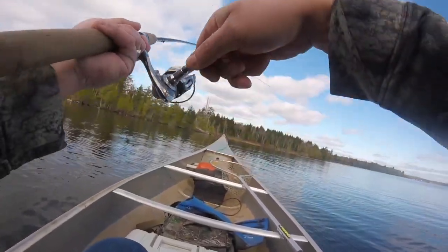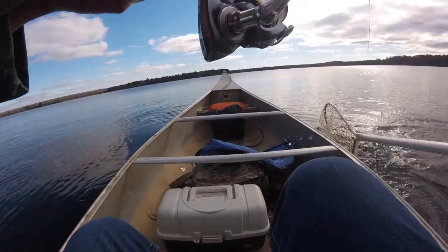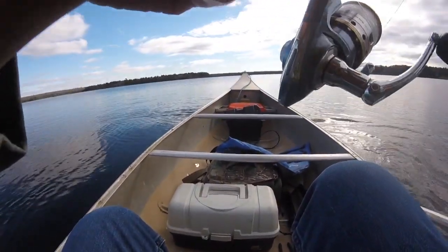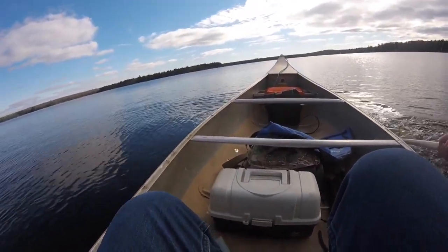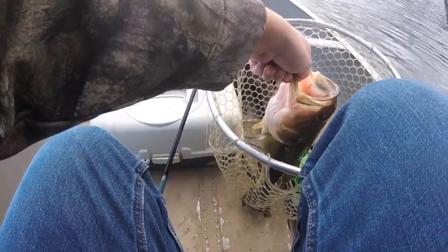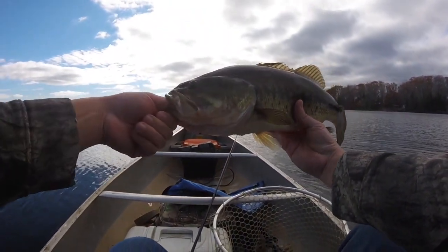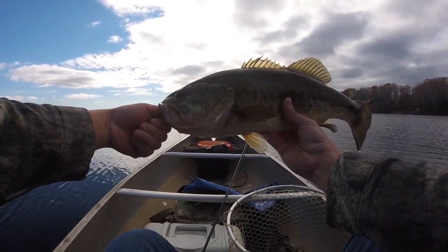Got one on. Oh, that's a nice one right there. Nice cold water November bass right there.